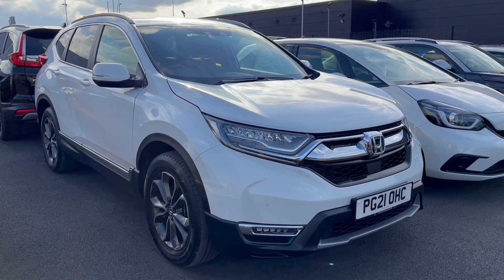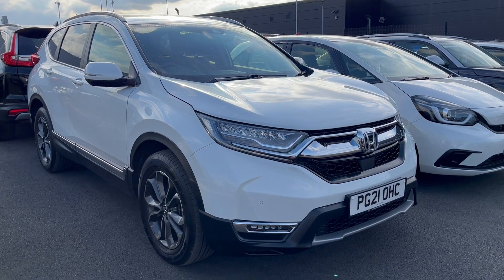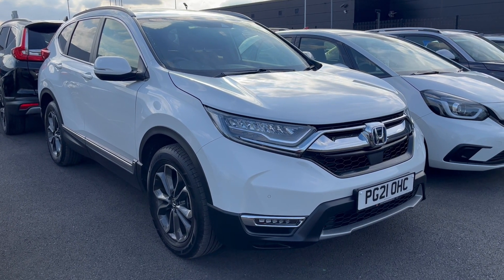Hi everyone, welcome to our Honda. I'm Tom, the Internet Specialist, and the next car on our list is this fantastic Honda CR-V 2.0L Hybrid SR in Platinum White. It's a fantastic car with plenty of key features on it.